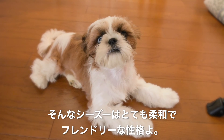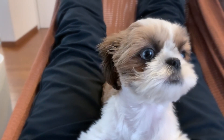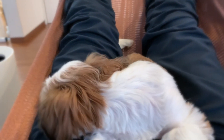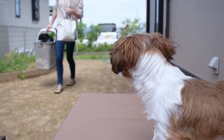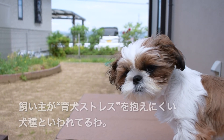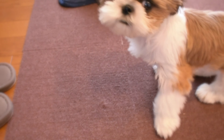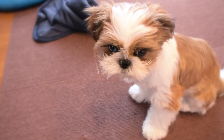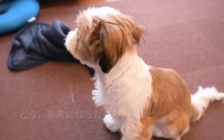The Shih Tzu has a very soft and friendly personality. The Shih Tzu is easy to keep and is said to be a breed that does not suffer from stress easily. That's all! Did you find it helpful?